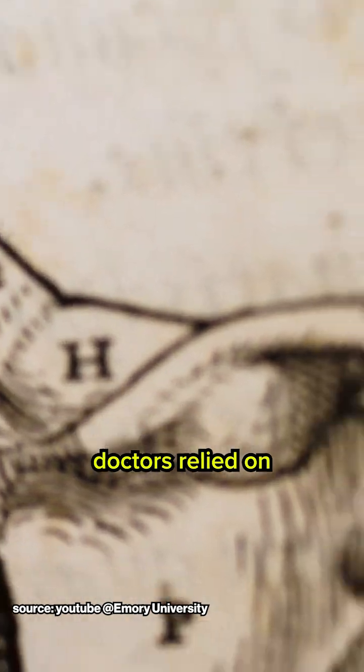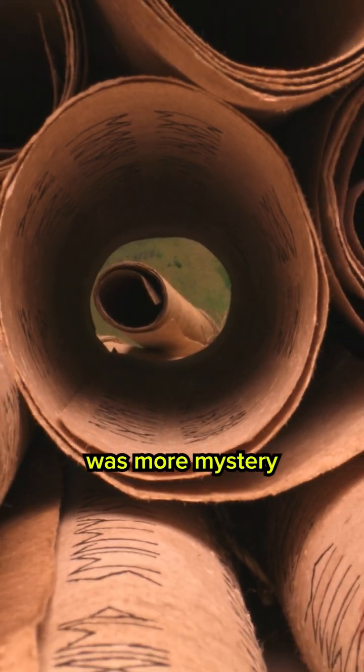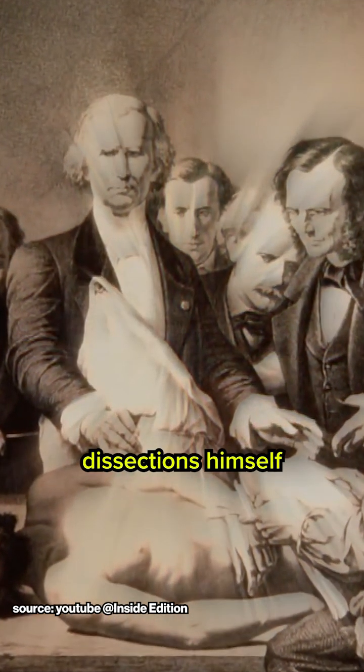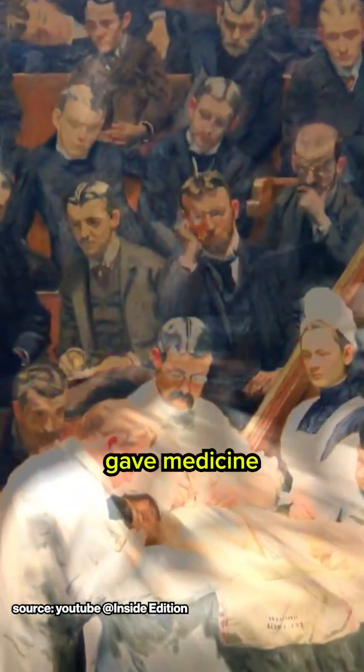Before Vesalius, doctors relied on ancient texts often filled with inaccuracies. The human body was more mystery than science. Vesalius changed everything by performing dissections himself and urging students to do the same. His hands-on approach gave medicine its first real glimpse beneath the skin.